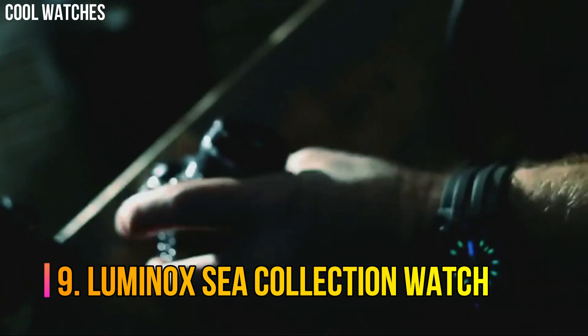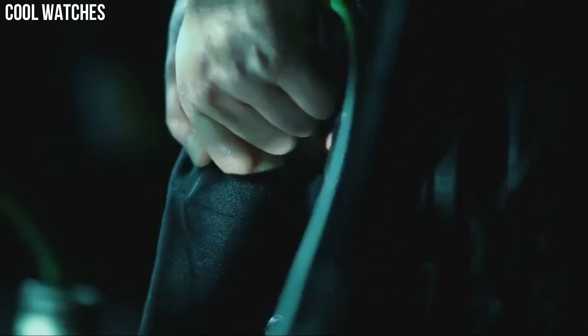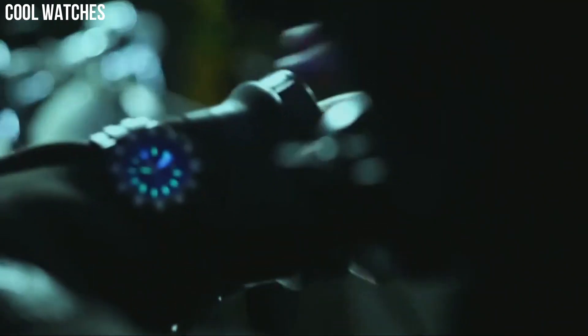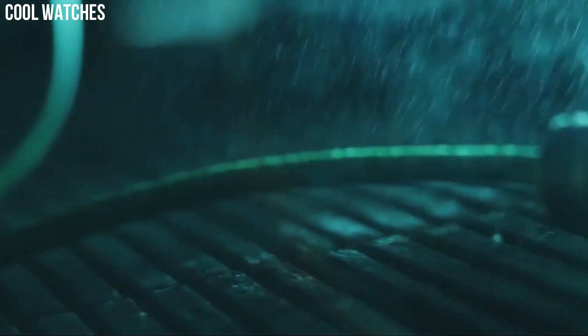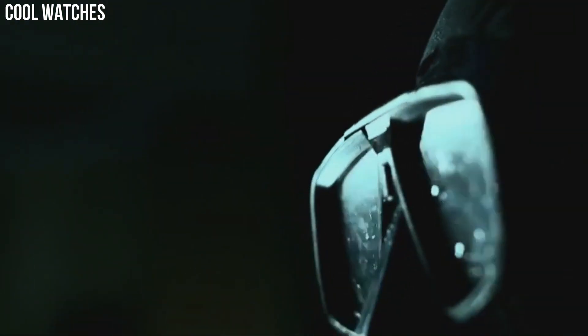Number 9: Luminox C Collection Watch. Luminox has been the watch of choice for professionals like Navy SEALs and scuba legend Stan Waterman. The brand new C-series Pacific Diver range combines superb toughness and functionality for serious explorers. Item shape: round. Dial window material type: glass. Display type: analog. Case diameter: 45 millimeters. Band material: rubber. Band color: black. Dial color: black. Special features: luminous, shock-resistant. Item weight: 2.54 ounces. Movement: quartz. Water-resistant depth: 200 meters.